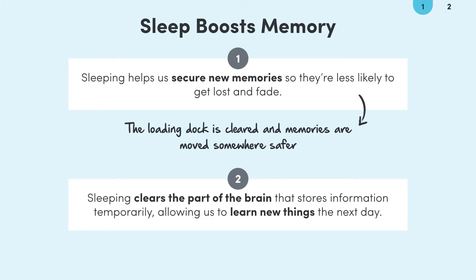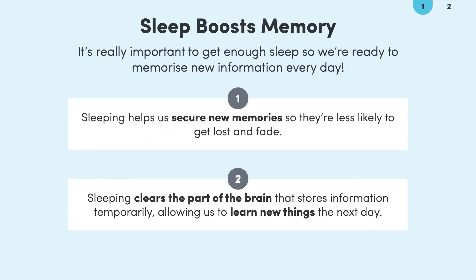So we might be tempted to think that sleep is for the weak, or that we can sleep when we're dead. But sleep has a really important role in our ability to memorise new information. When we go to sleep, we give our brains the chance to secure our new memories and make space for what we need to learn tomorrow.